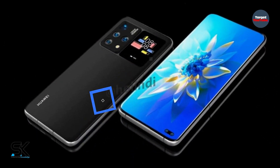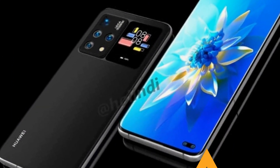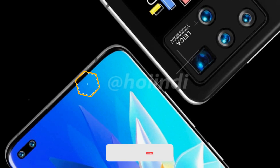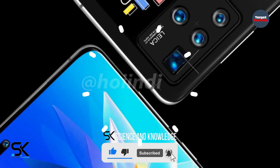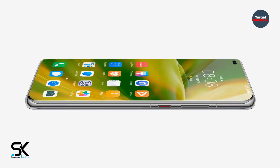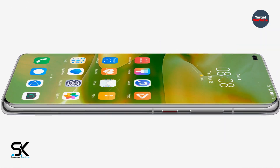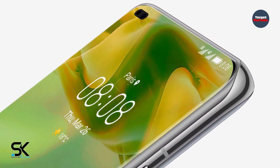The front features a curved screen on the sides with small bezels at the top and bottom. On the rear panel, alongside the main camera unit, there is also an additional screen. According to the patent description, this additional screen can display various information including time, date, weather forecast, battery power, and application notifications. This display can also be used as a viewfinder, allowing better selfies with the main camera.